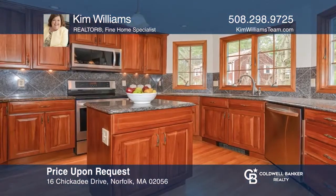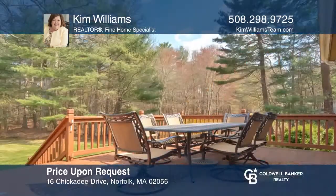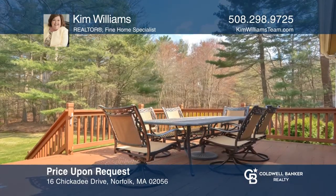This beautiful home welcomes you with its own rolling lawn, stone walls, and sought-after neighborhood with four beds and an office. Kim Williams is ready to answer any questions you may have. Give her a call today.